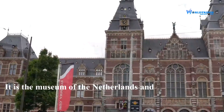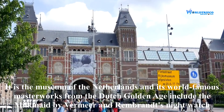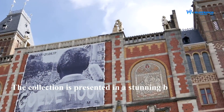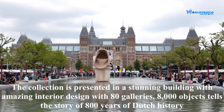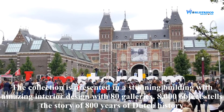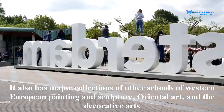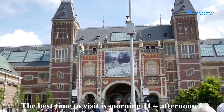Rijksmuseum is the national museum of the Netherlands. Its world-famous masterworks from the Dutch Golden Age include The Milkmaid by Vermeer and Rembrandt's Night Watch. The collection is presented in a stunning building with amazing interior design with 80 galleries. 8,000 objects tell the story of 800 years of Dutch history. It also has major collections of Western European painting and sculpture, oriental art, and the decorative arts. The best time to visit is from 11 in the morning to 3 in the afternoon.